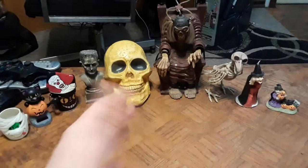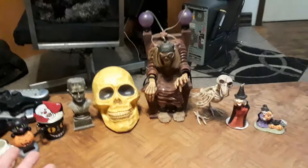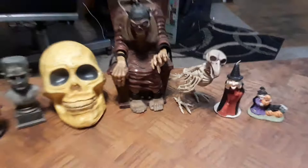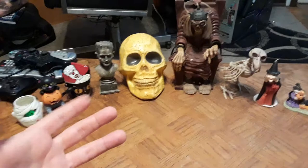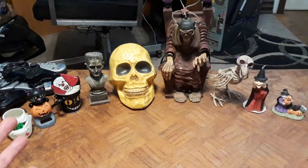Hello everybody, welcome back. It is time once again for my DVD and VHS collection update Halloween Horror Special. I've decorated the background with Halloween-inspired knickknacks — the Cryptkeeper right in the middle. I've done showcases and reviews on a few things, so go back in my videos and check them out. I want to say happy Halloween to everybody out there, hope everyone's festivities are awesome and trick-or-treating is great.